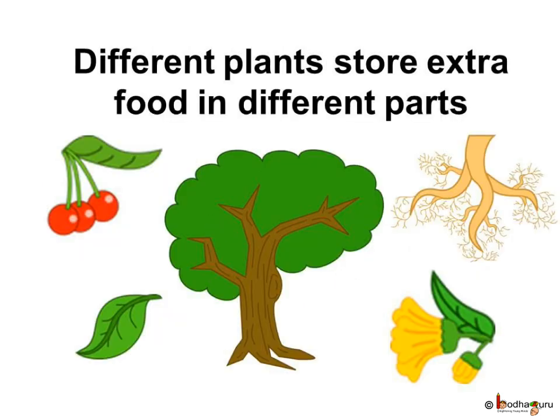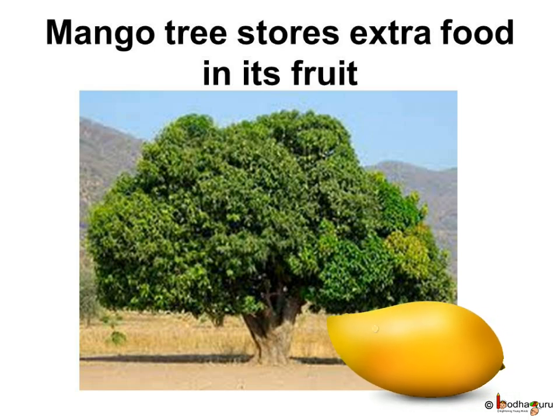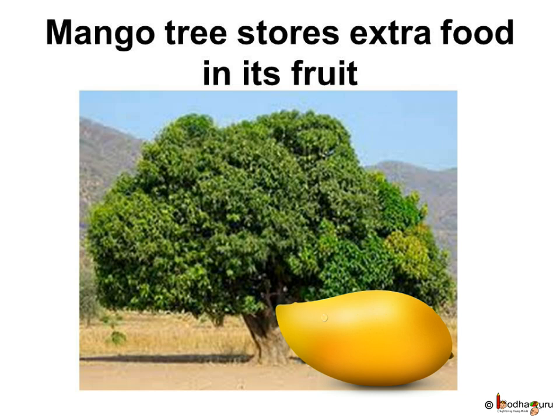Different plants store the extra food in different parts of them. Some plants store the extra food in the fruit — like in the mango tree, the extra food prepared by the tree is stored in its mango fruit. And we all love to eat mangoes!